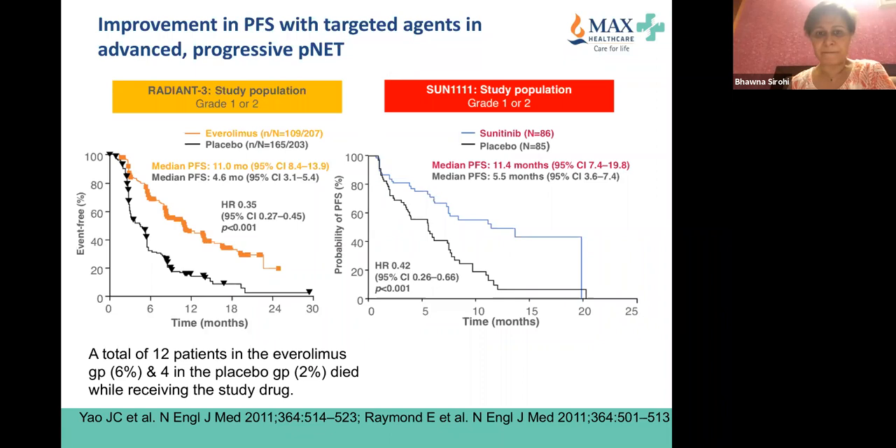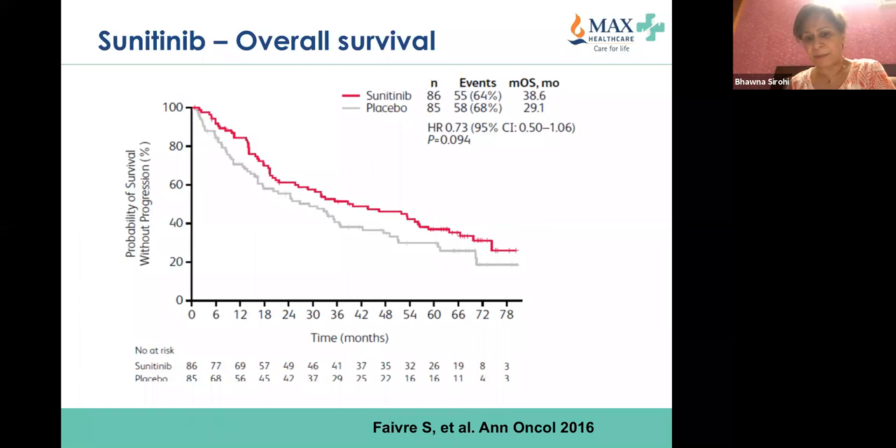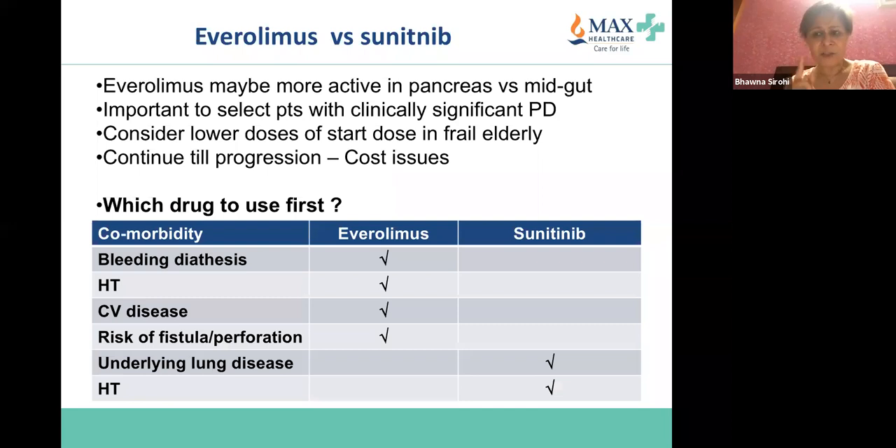For sunitinib, overall survival is slightly better — about 29 versus 39 months, approximately 10 months better — but again not statistically significant. One must not forget these are very toxic drugs. Everolimus may be more effective in pancreatic NETs. Very important before starting these drugs is the cost implication — once a patient starts, they are on these drugs forever until progression or significant toxicity, and all of these drugs have significant toxicity.